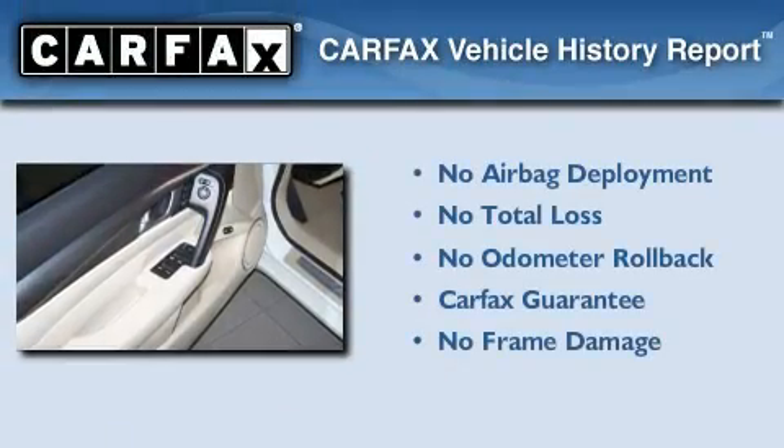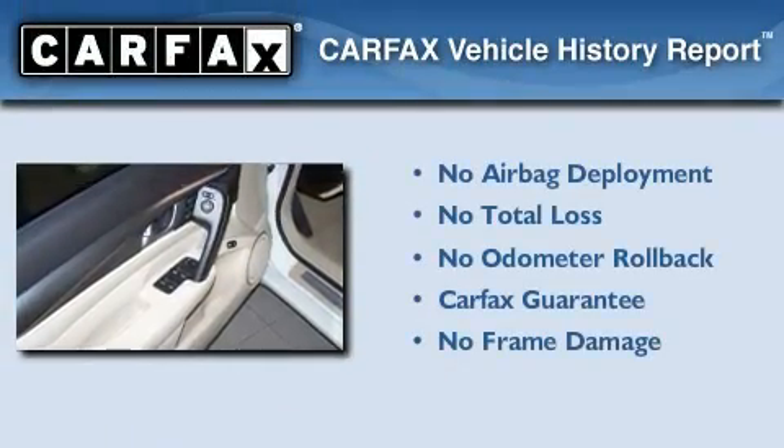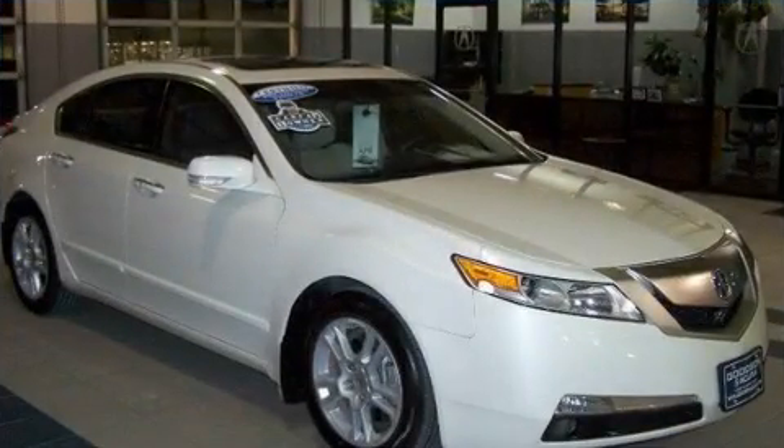Not to mention that this Acura qualifies for the Carfax buyback guarantee. Contact us today to arrange your test drive.